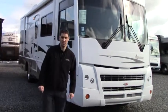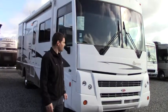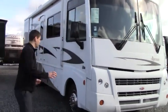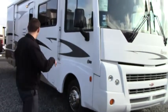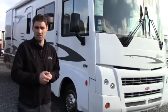Hello from Johnson RV here in Puyallup, Washington. My name is Chris and today we'll feature the 2008 Winnebago Sightseer 29R. This 29R is a Class A motorhome, 30 feet in length. We'll go ahead and do the exterior first, going clockwise, and then we'll do the same on the interior.